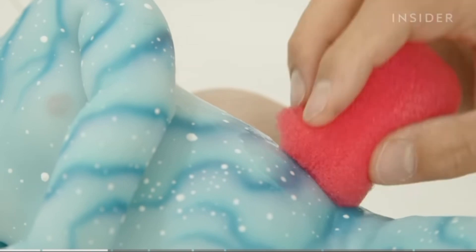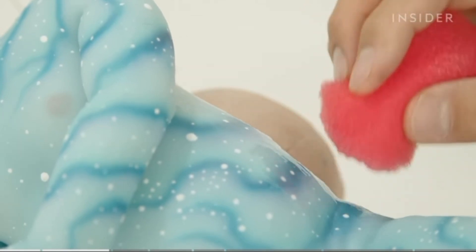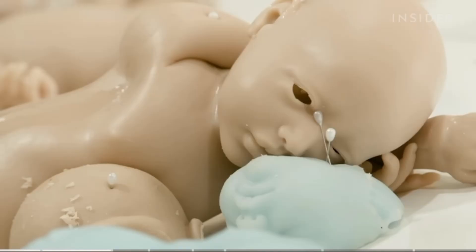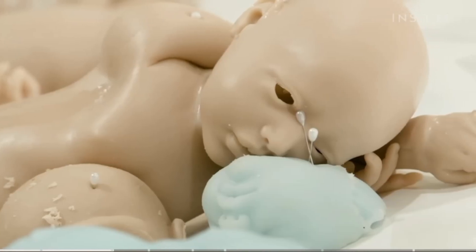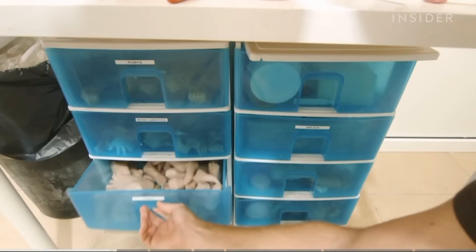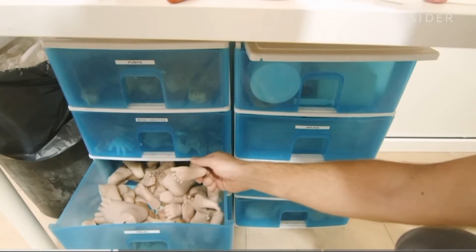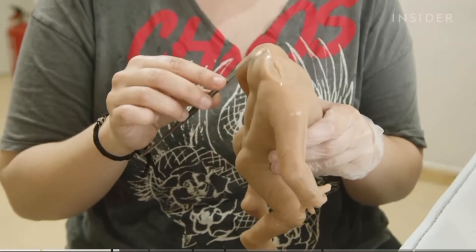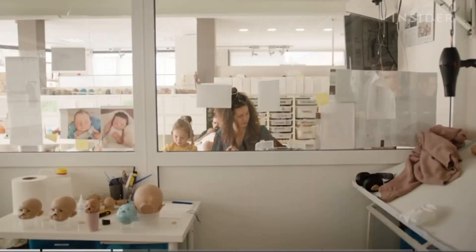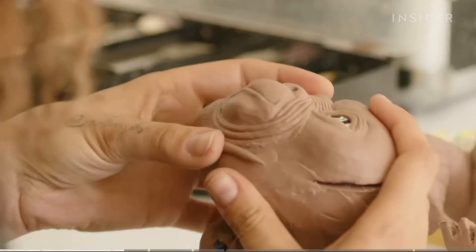Creating these lifelike dolls is a four-month-long process, and it all starts with sculpting the prototype. This prototype will be used to create a mould for the final silicon doll. Standard models already have moulds that are reused, but any dolls with customisations need to be designed from the ground up. Today, the Babyclon team is sculpting its E.T. doll.